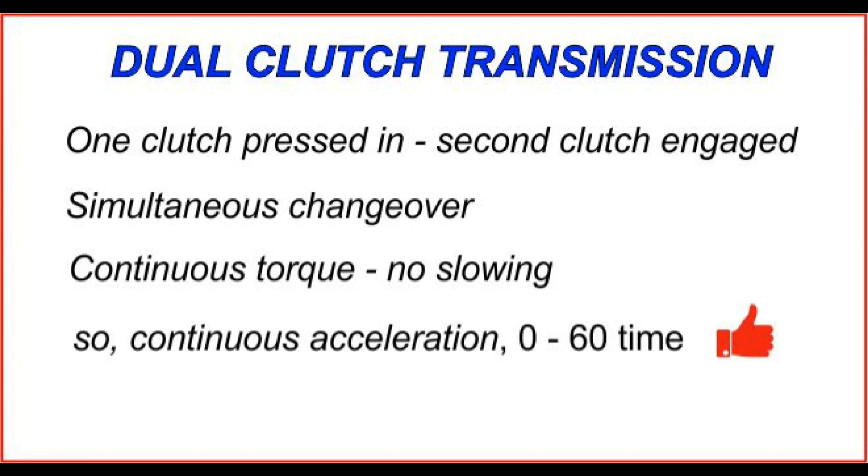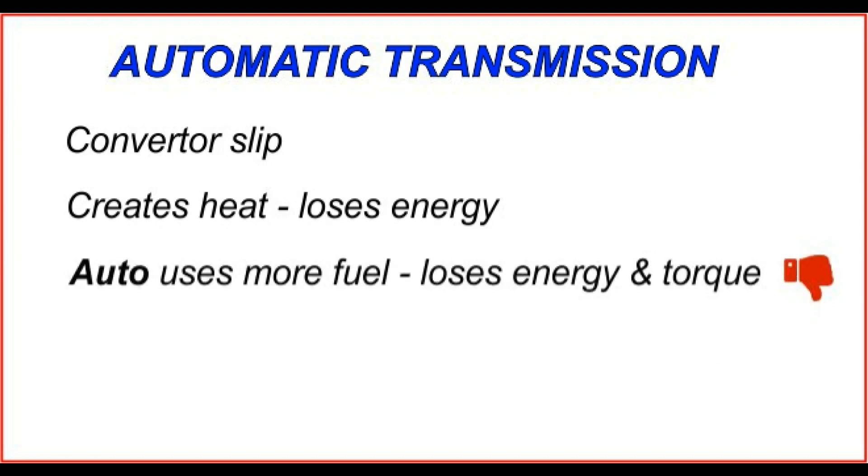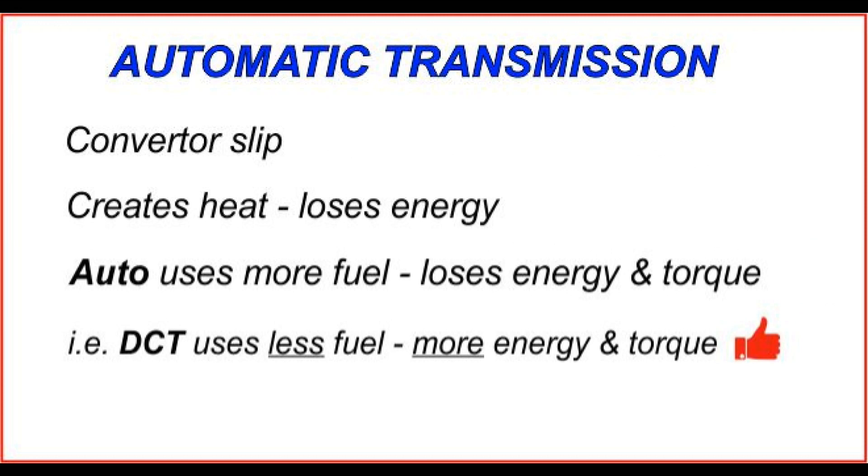Compared to an automatic transmission, the DCT doesn't have the slip through the torque converter that's associated with an auto prior to lock-up. This means we don't lose energy through heat creation in the converter, and the car operates more efficiently. So not only will there be more energy available to accelerate the car with the DCT, but it will also be more fuel efficient.